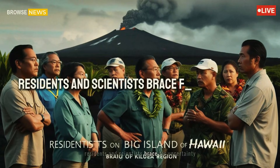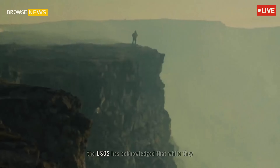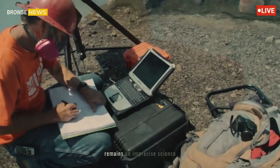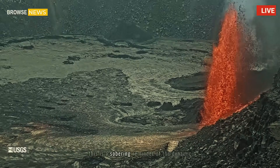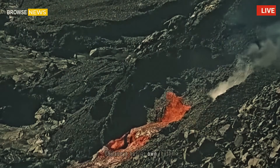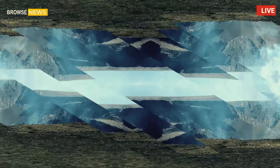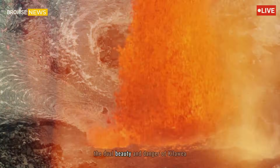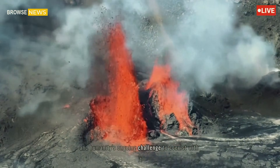Residents and scientists brace for uncertainty. For now, the focus is on monitoring and preparedness. The USGS has acknowledged that while they can track certain indicators, predicting the exact course of an eruption remains an imprecise science. "This is a sobering reminder of the dynamic nature of our planet," said Rivera. "Kilauea has its own rhythm, and our job is to understand and adapt to it as best as we can." As lava fountains light up the Hawaiian skies once more, the dual beauty and danger of Kilauea stand as a stark testament to the raw power of nature and humanity's ongoing challenge to coexist with it.